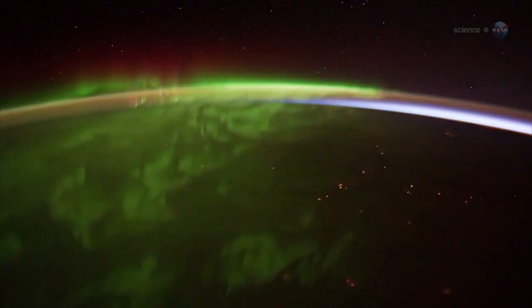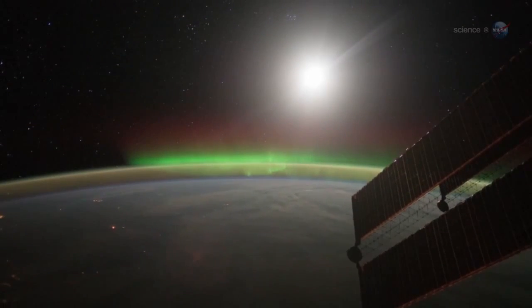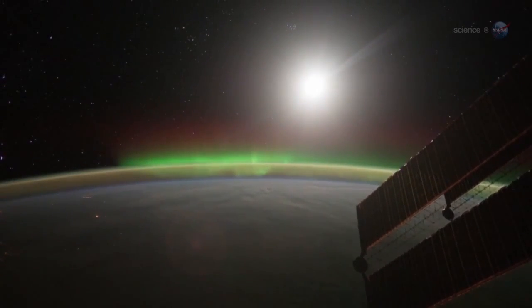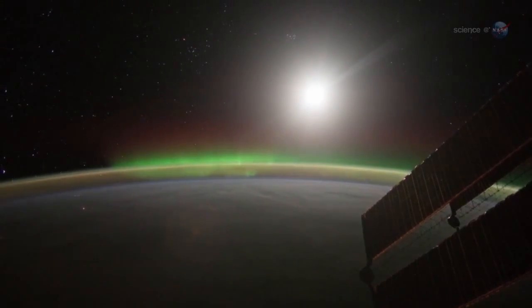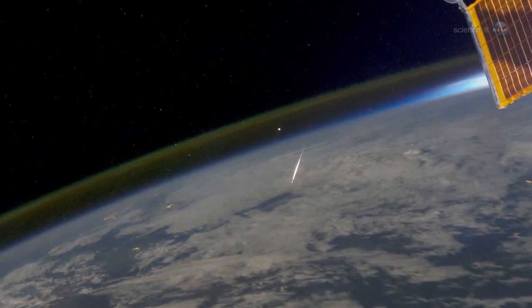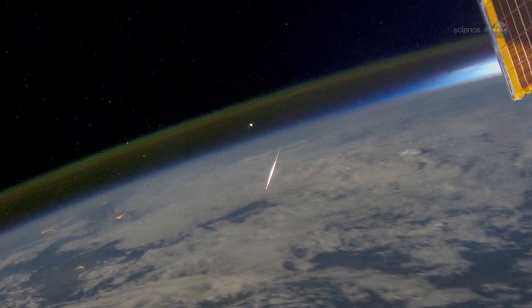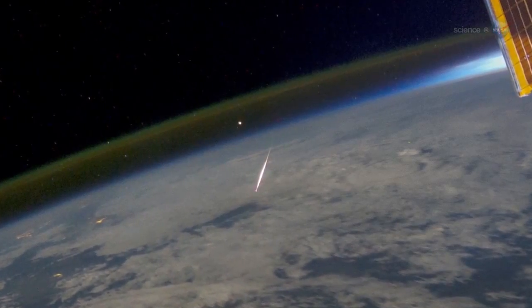Surprisingly, Pettit does not find this unsettling. It is not disorienting to see auroras underfoot, he says. "Perhaps it is because I have been up here so long." What he does find disorienting is the meteors. "Occasionally we see a meteor burning up in the atmosphere below, and this does look strange. You should be looking up for meteors, not down."